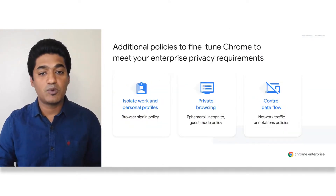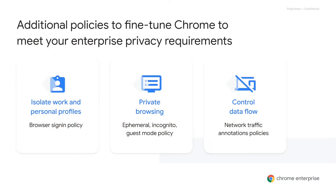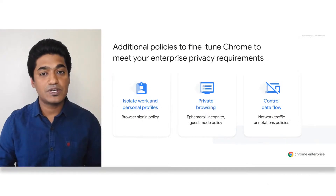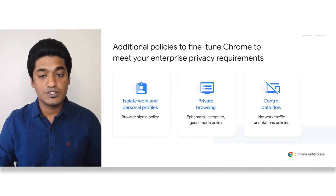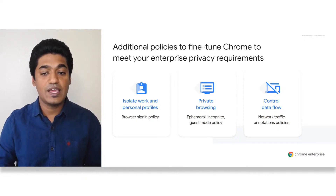Here are some additional policies we recommend to meet your enterprise browser privacy requirements. Having different profiles helps your employees keep their work and personal lives separate, ensuring that extensions, apps, history, and bookmarks remain separate. As an administrator, you can restrict which Google accounts can be signed in as the primary user in Chrome Browser. If you don't want Chrome to remember your activity, users can browse using incognito mode, and as an enterprise you can turn this feature off on shared devices.